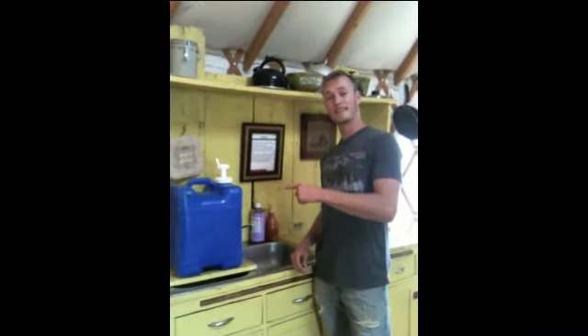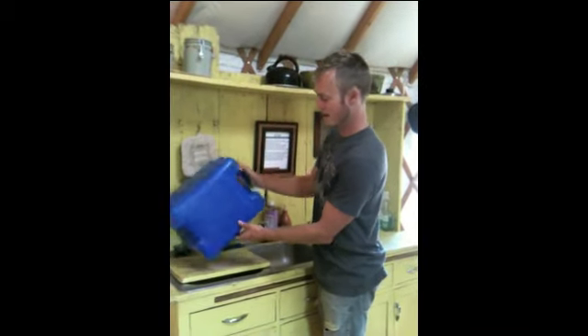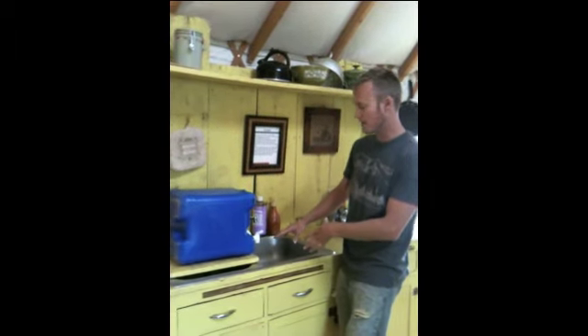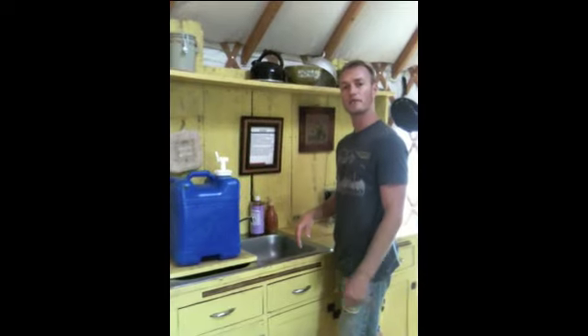Over here we have the sink, and eventually there will be running water, but for right now you've got to earn your water around here — you fill up this five-gallon water tank and use this to clean your dishes. It's all plumbed to the outside. You can also fill up a solar shower bag for your shower from here.